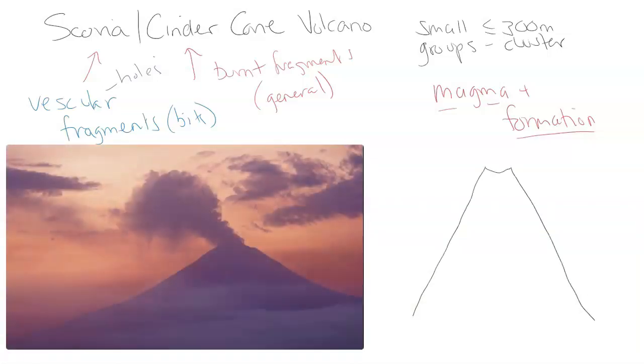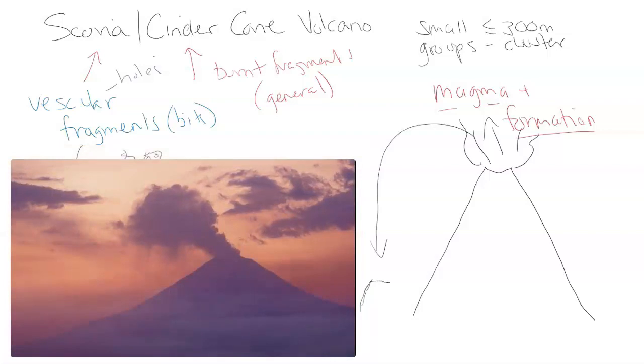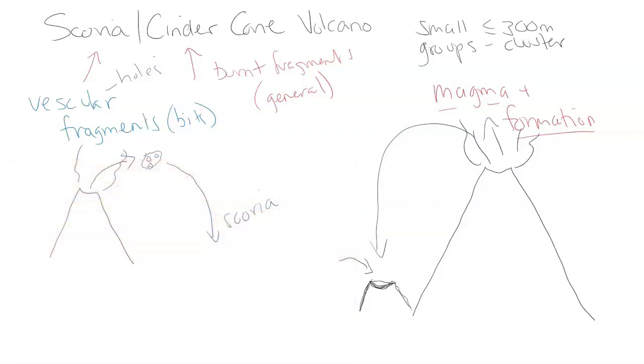Let's say you have a stratovolcano — I did a video on this as well, which you can check out. The strato might be putting out huge amounts of tephra during its multi-stage eruptions. When it does erupt, it brings down a lot of tephra, and that tephra, tuff, and scoria material can build up and form a smaller volcano on the side. It has a distinctive larger crater and can have very steep slopes. These scoria or cinder cone volcanoes form either through an area of volcanic activity spewing tephra and ash, or next to a very large stratovolcano.